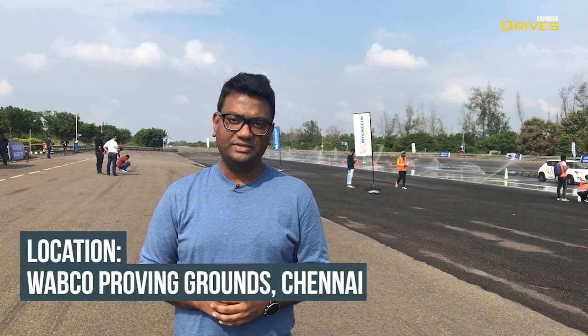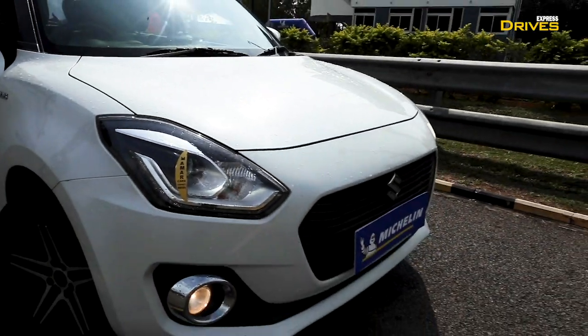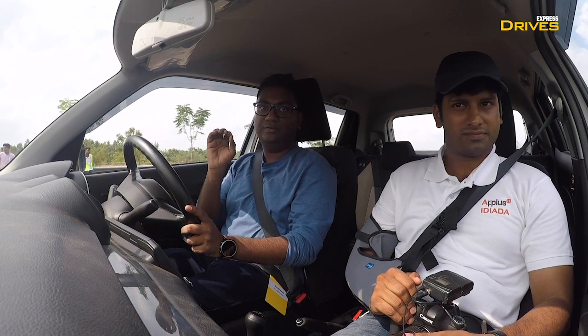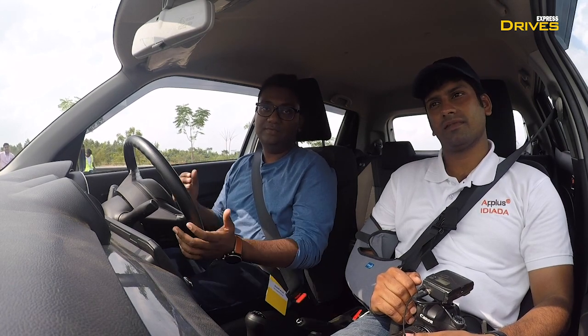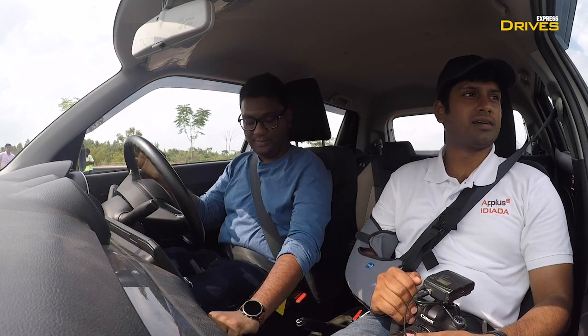We are at the Vapco Proving Grounds in Chennai to test the same. Right now we are in the test vehicle which has a brand new set of Energy XM2 Plus. We will be taking this car on a particular section of the course which has been designed to simulate real road driving conditions. With me is Arun from Idiada and he will be guiding me on what I am going to encounter here. So welcome Arun, let's begin.